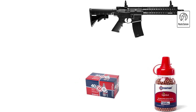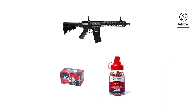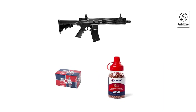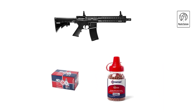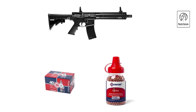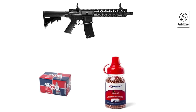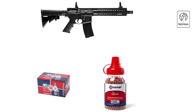The rifle's adjustable stock and ergonomic design ensure comfortable handling and customization to fit various shooter preferences. With its durable synthetic frame and integrated sling mounts, the CFAR-1X offers durability and versatility for a range of shooting scenarios. Whether for plinking or target practice, this air rifle delivers reliability and performance.